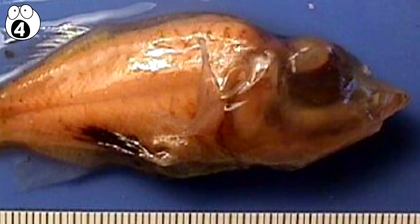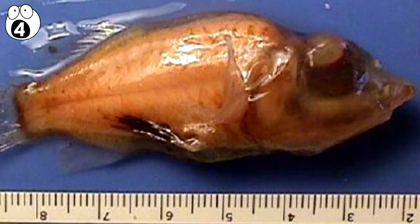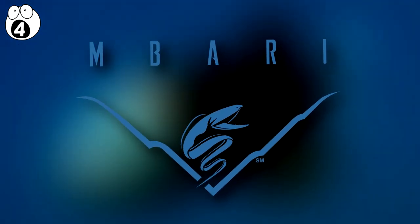These creatures are much smaller than you think too. Most of the ones we've caught have only been about 15 centimeters in length. Only one specimen has ever been found with its head intact, and it was filmed in 2004 by the Monterey Bay Aquarium Research Institute.